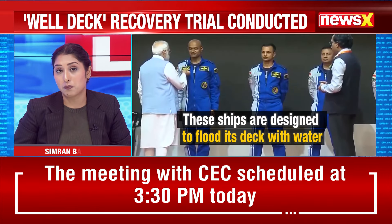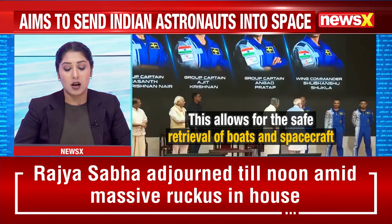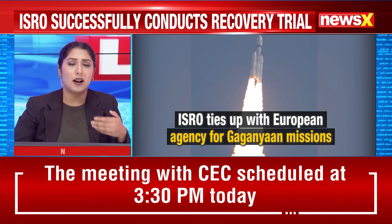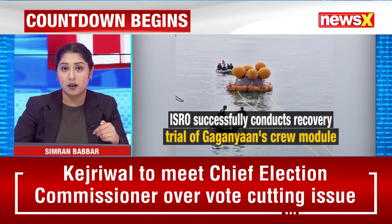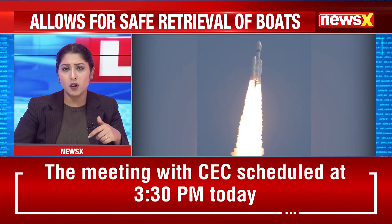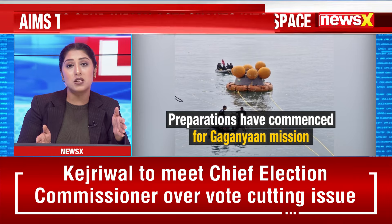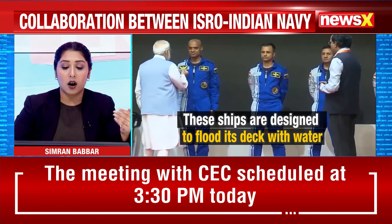Joining the broadcast live on this important subject is Group Captain V.N. Jha, a DRDO scientist. The anchor thanks him for his time and asks how he views the ISRO-Indian Navy collaboration as a milestone for India's prowess in space exploration, and how it puts India's foot forward in extending the country's capabilities in exploring space and gathering more information.